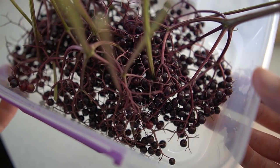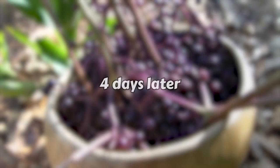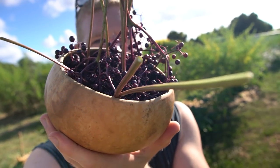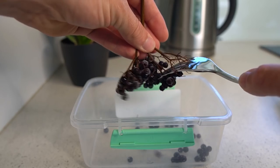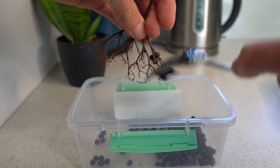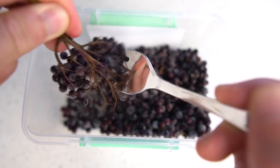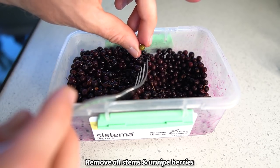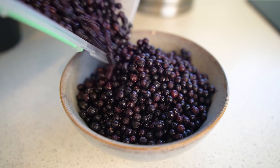Since not all the berries are ripe yet, we'll chuck the ones we've got in the freezer and wait until the rest have ripened up. Just like the flowers, we've got to remove the stems off all the berries. Having frozen them, they're actually coming off really easily without making a mess or getting juice everywhere — so it's probably a good idea to freeze them as it makes de-stemming easier. We've ended up with exactly three cups of elderberries, which is pretty reasonable for a tree this young.